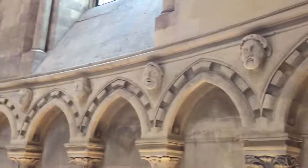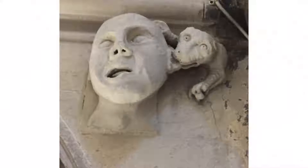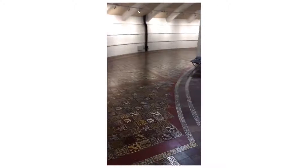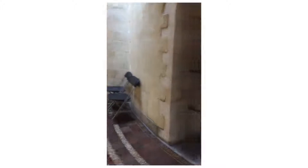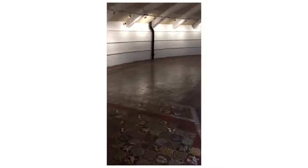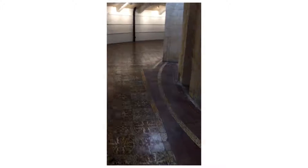Then we went upstairs to the round section. We could go into the second floor and walk around. The tiles in the floor depict different scenes from the Bible, and at the very top of this floor, you can look down into the sanctuary and really have a beautiful view from above that looks straight down into the sanctuary and the altar.